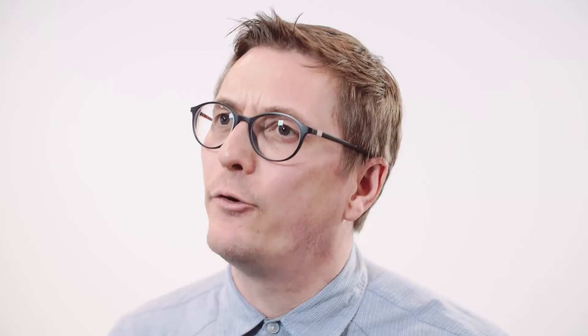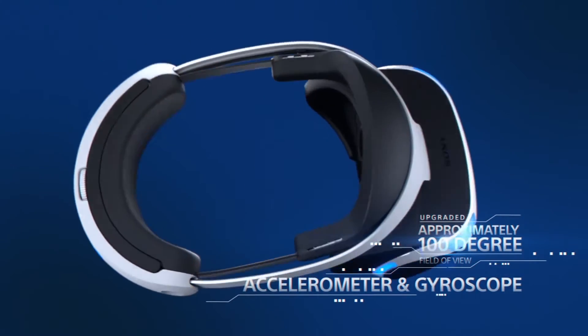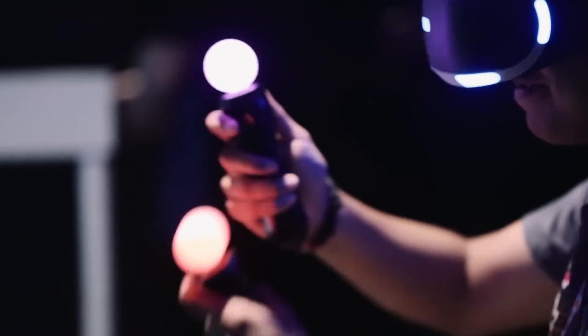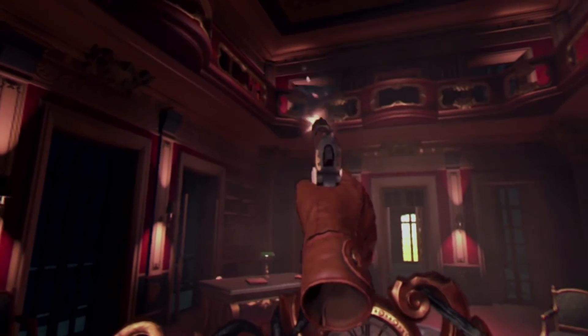We've had to think from the ground up and design from the ground up for virtual reality experiences. So instead of using a traditional FPS control system on a DualShock, for example, in the heist we're using two Move controllers. You're actually in there, actually shooting baddies, looking around — a one-to-one relationship with your hands and the environment.